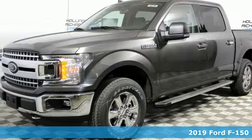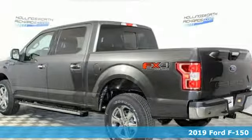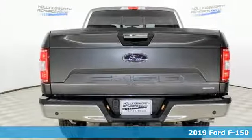Here's a new 2019 Ford F-150. Built on tradition, built to last, Ford. You'll look forward to every drive with features like these.